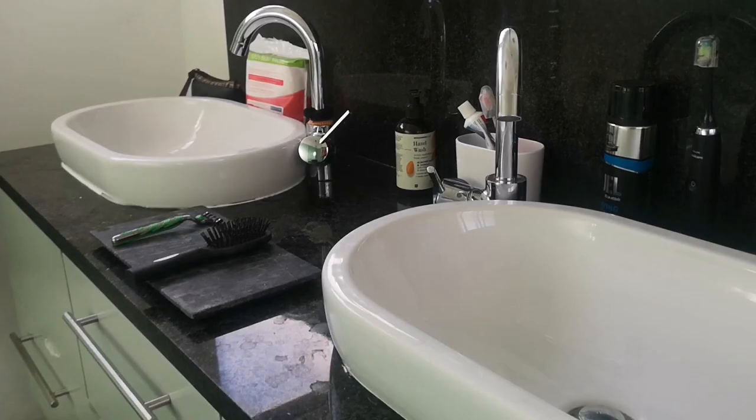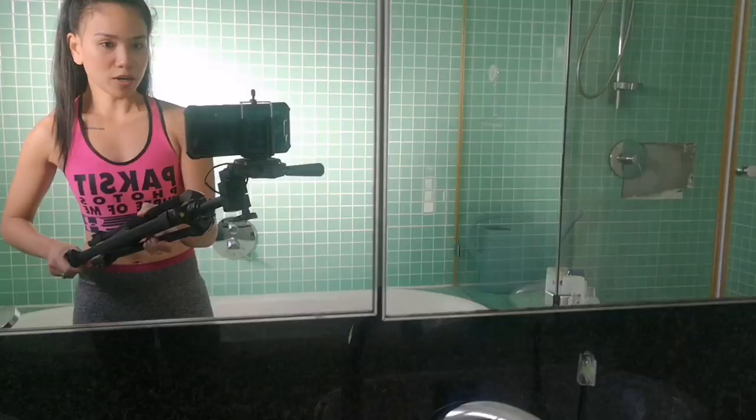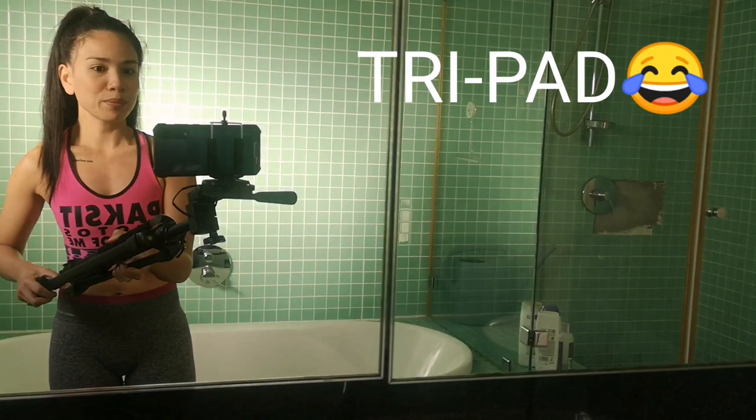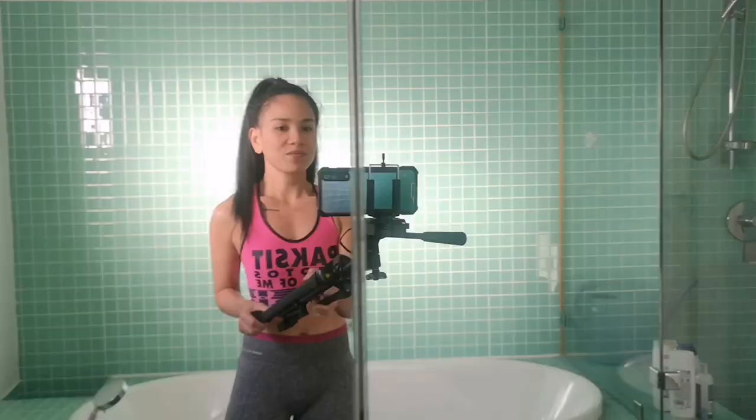Siyempre, gusto ko ipakita sa inyo ano yung ginagamit ko. Wala akong self-esteem — kaya itong tripod ko talaga, ang bigat ko yan dito. Yung tripod ginagamit ko to film this house tour. So this video is sponsored by Paxi Polos.